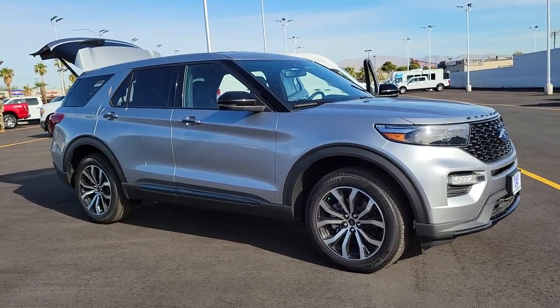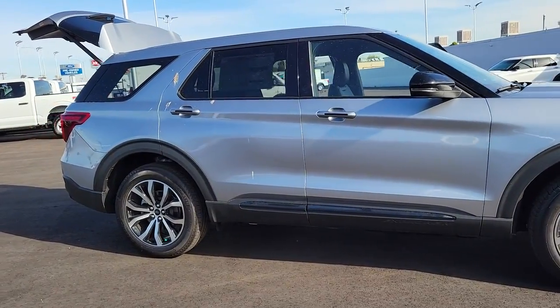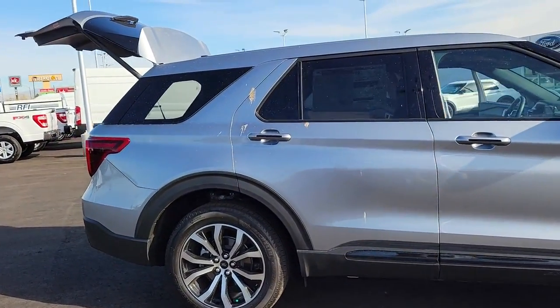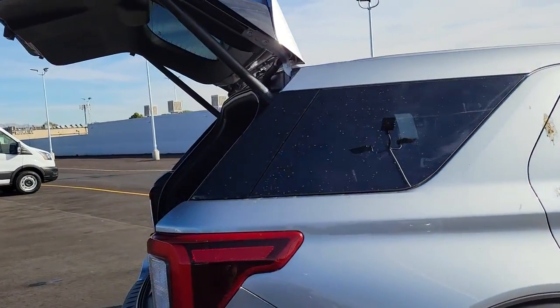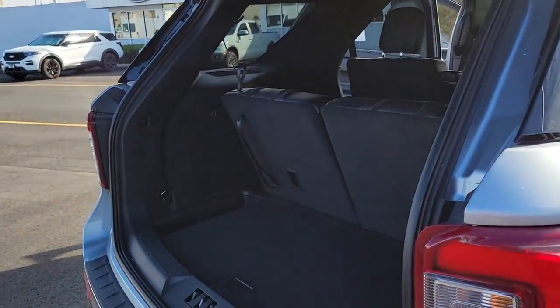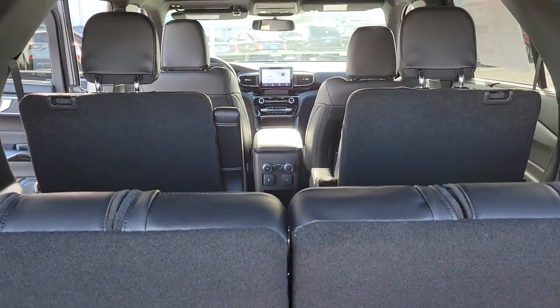Introducing the 2021 Ford Explorer. Take on every project with confidence in this spacious, versatile Explorer. This handsome midsize SUV offers a solid, comfortable ride and options that let you customize capabilities such as towing and intelligent all-wheel drive.